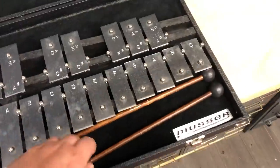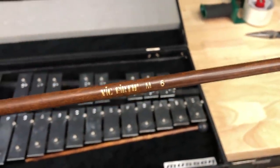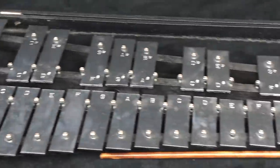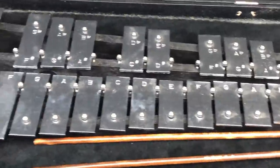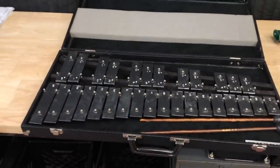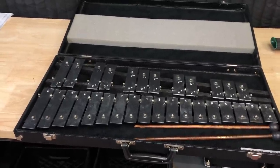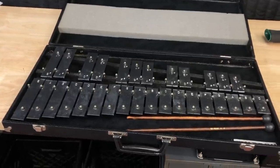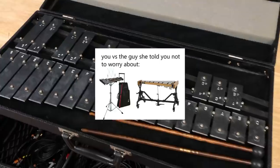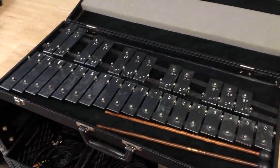It even comes with a pair of these Vic Firth M6s, the same mallets I owned in middle school. But I bought these because at least once a year I'll play a gig where I need to play bells, and I always end up borrowing them from a friend, a school, or someone — or I'll bust out my actual middle school set that sounds like garbage and is impossible to play. So these popped up for a pretty fair price. By no means is this a professional set, but it's a huge upgrade from those dinky little things I had in middle school.